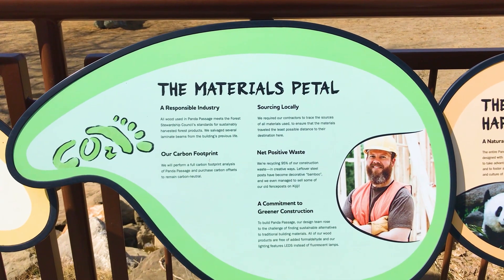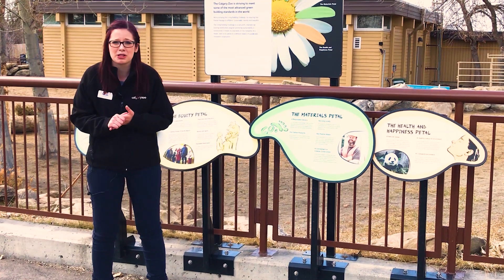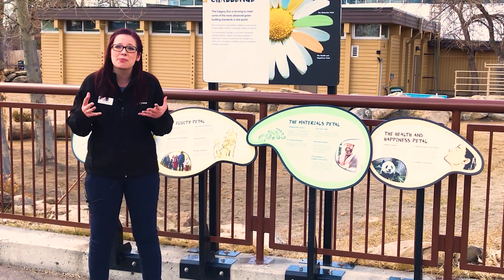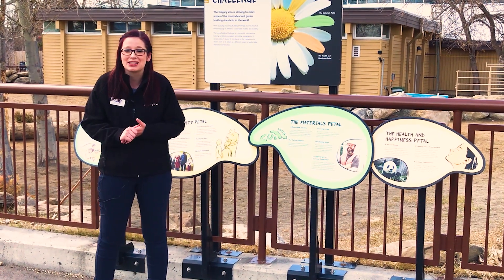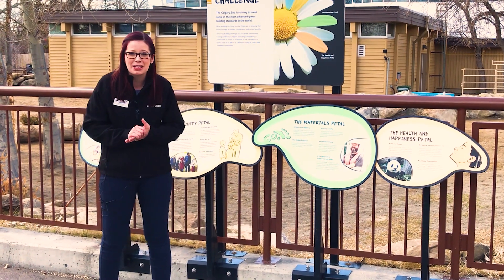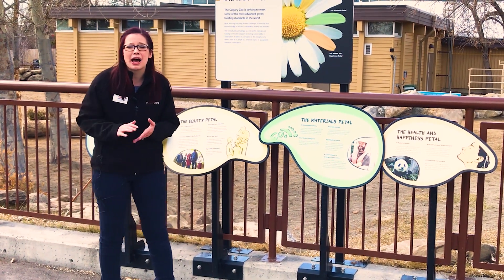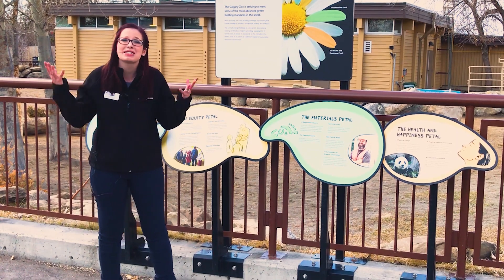Finally, there's the materials petal, and I saved this one for last because I think it's the coolest. In Panda Passage's construction, 98% of the materials from this refurbishment were diverted from the landfill — things like metal and wood were recycled and repurposed. This building was once home to the Calgary Zoo's Asian elephants, and the barriers erected for elephants were transformed into bamboo pillars to provide beauty and inspiration for the giant panda habitat. Over 60% of materials inside Panda Passage came from within 500 kilometers of Calgary, supporting local within Canada. We also used sustainably produced lumber certified by the Forest Stewardship Council, meaning trees are regrown in those forests, which protects wild habitats as well.